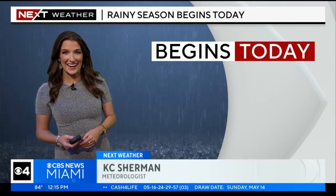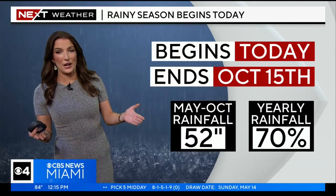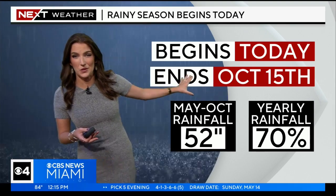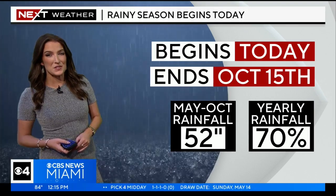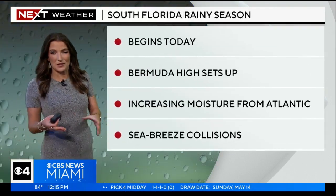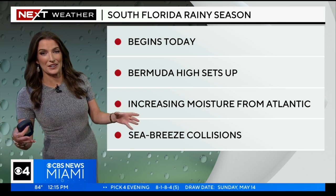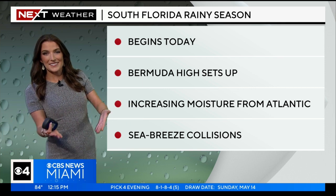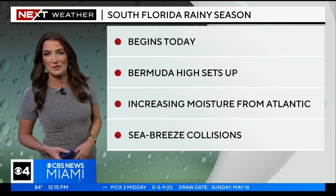Rainy season kicks off today. That's when we, on average, see 70% of our total rainfall for the year. It expands through October 15th, where on average for May through October, we pick up 52 inches of rain in Miami. The reason being is we have what's called the Bermuda area of high pressure set up across the western Atlantic, a very large area of high pressure that increases the sea breeze out of the east — that's what eventually brings in that moisture from the Atlantic.